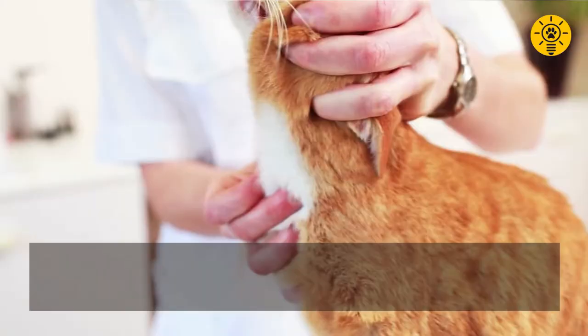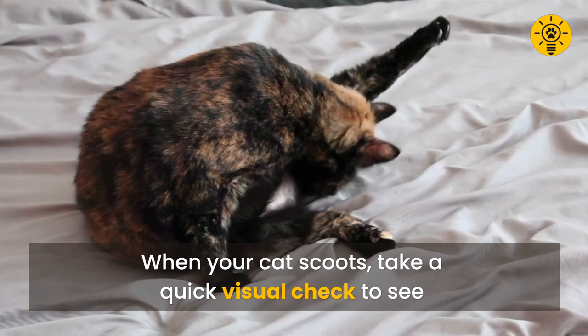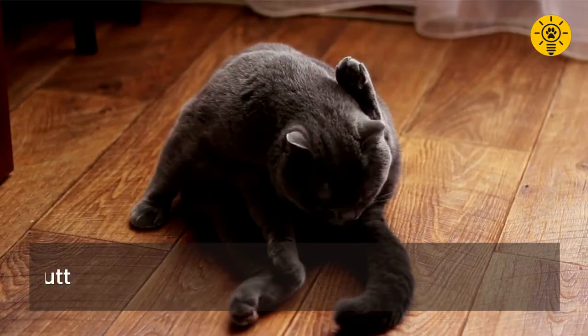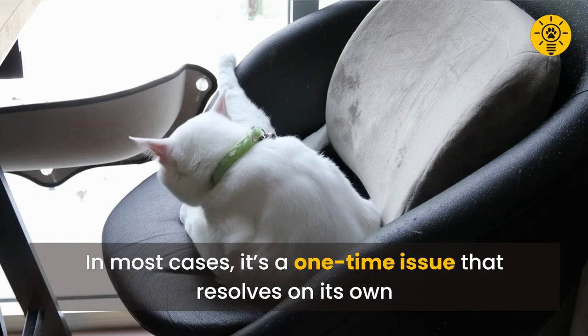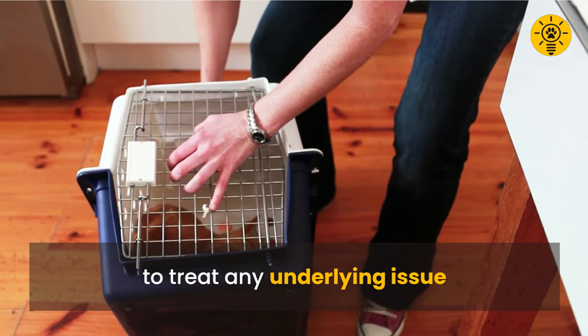When your cat scoots, take a quick visual check to see if there's something stuck in the area. In most cases, it's a one-time issue that resolves on its own. However, if the behavior persists, bring your cat to the vet to treat any underlying issue. Thanks for watching — if you found this video useful, hit the like button and subscribe for new content weekly.